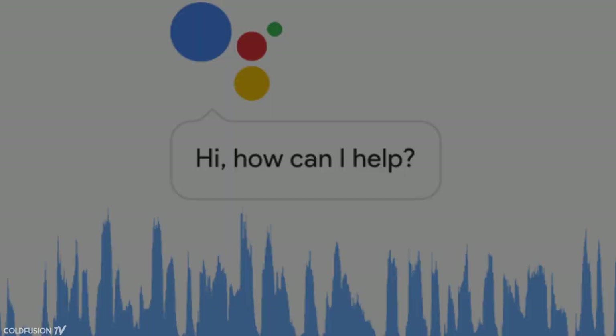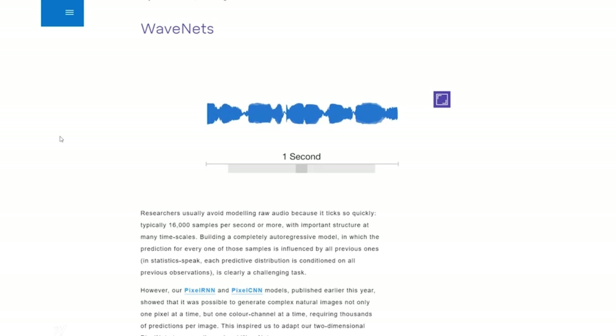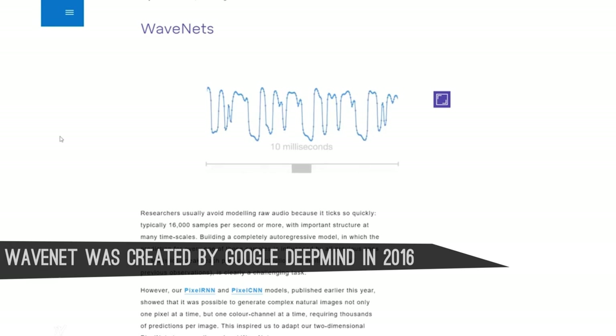So what is Duplex? It's basically an extension of Google Assistant that can make phone calls to real humans just by you asking it to do so. It's a deep neural network that builds off WaveNet technology. WaveNet is a speech synthesis program that worked by joining very short units of sound together to create speech. It was a breakthrough in natural speech synthesis when it came out. We've already taken a look at it in a previous video, but here's a quick recap of what it can do.